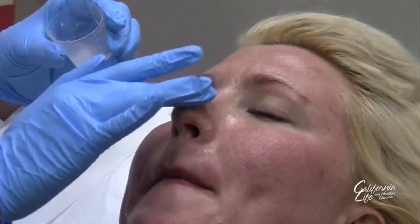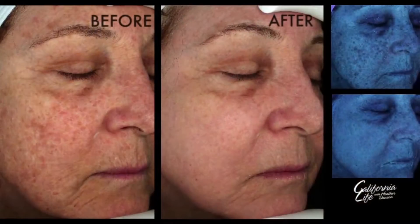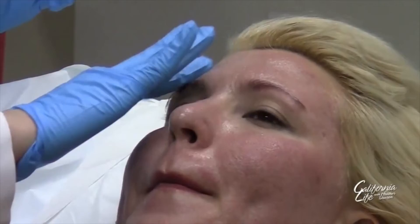They usually feel like they have a sunburn for a couple of hours, and then by the next day, most people don't really feel anything at all. Elkins says she even works right after it — she's pretty used to it and doesn't feel a lot of downtime at all.